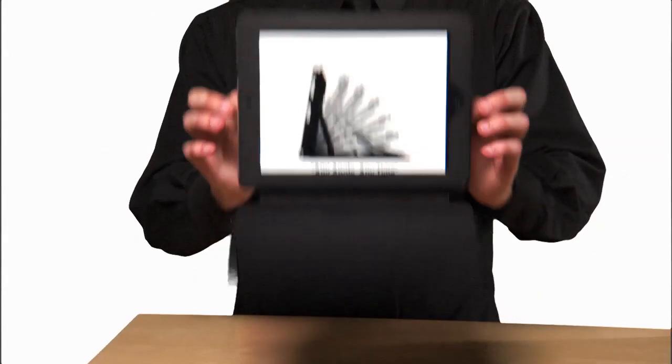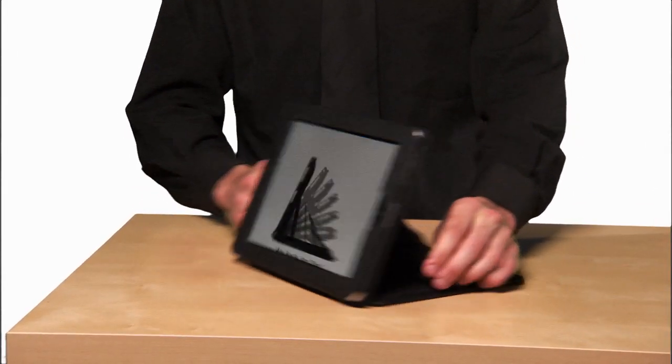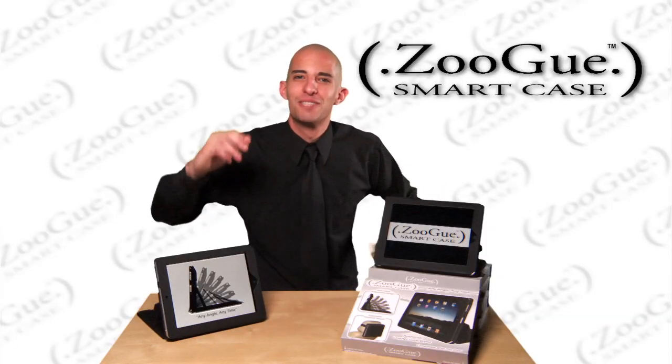It's convenient. Set it at any angle, any time. And did I mention it's made of leather?